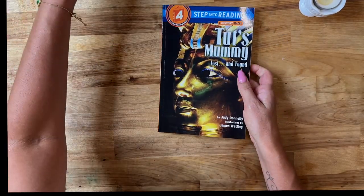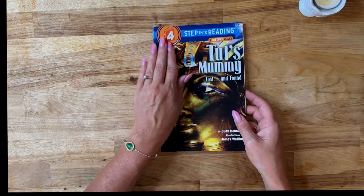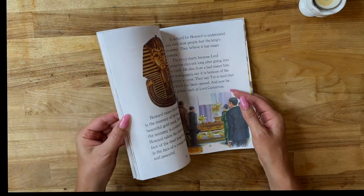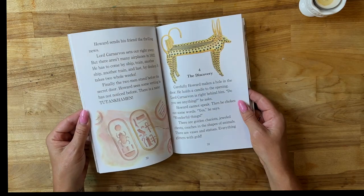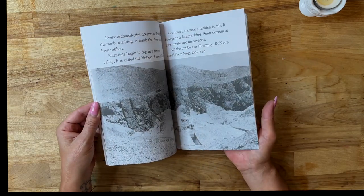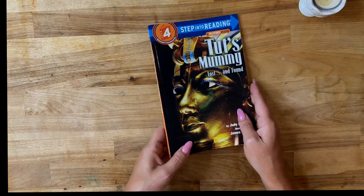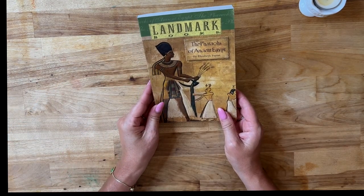We also have a Step 4 into reading book. Don't let reader levels put you off — older kids can benefit from these too. It's a bit too much for my six-year-old, but he could look at the pictures, and I might do a read-aloud and use it that way, which would be good.